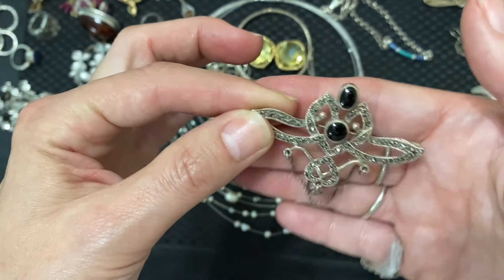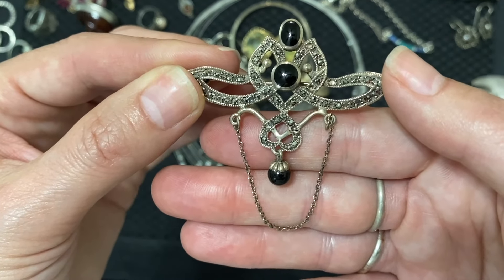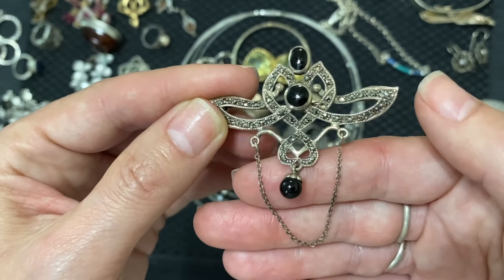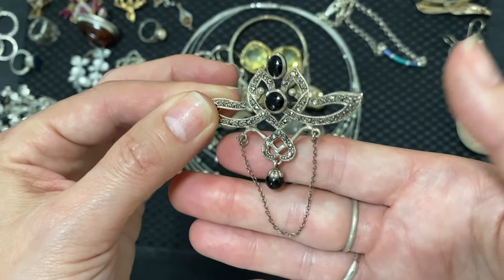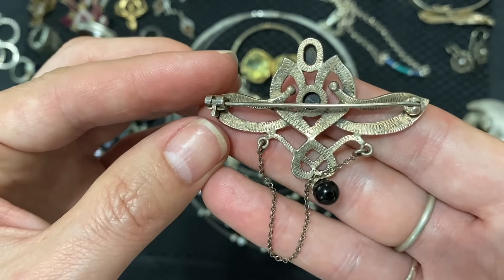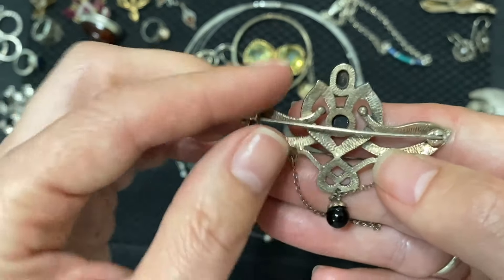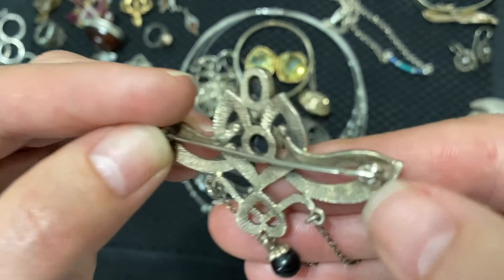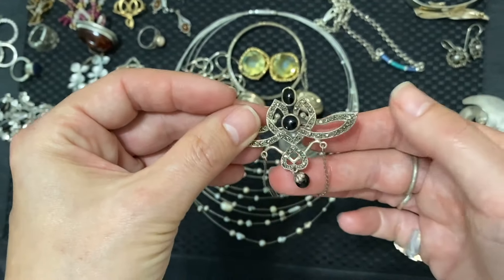Who doesn't want to keep this? I feel crazy — I don't have anything like this. Look — that's a heart. The onyx drop, the delicate chain. This is a pendant if you want it to be, as well as a pin. That's an old mechanism, an old texture. This is really good — there's a mark there. It's coming up. Save me from myself.